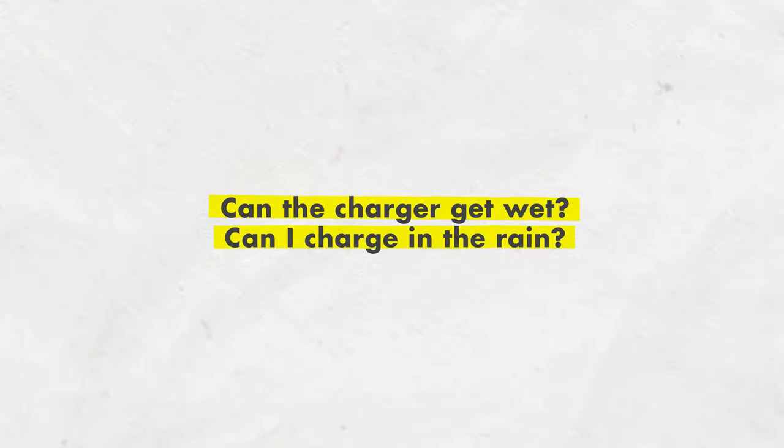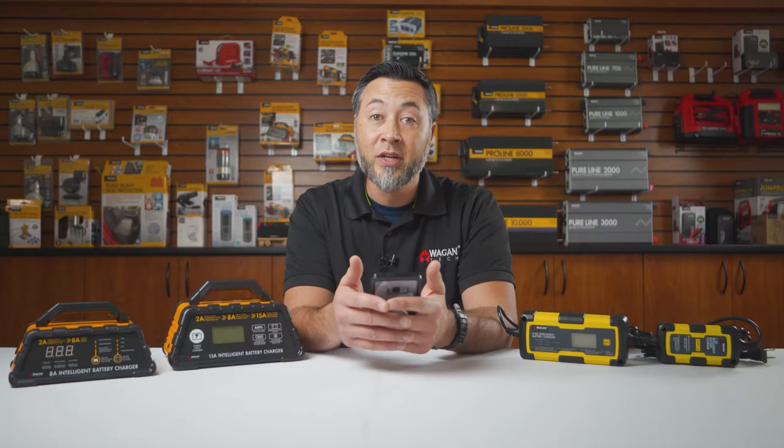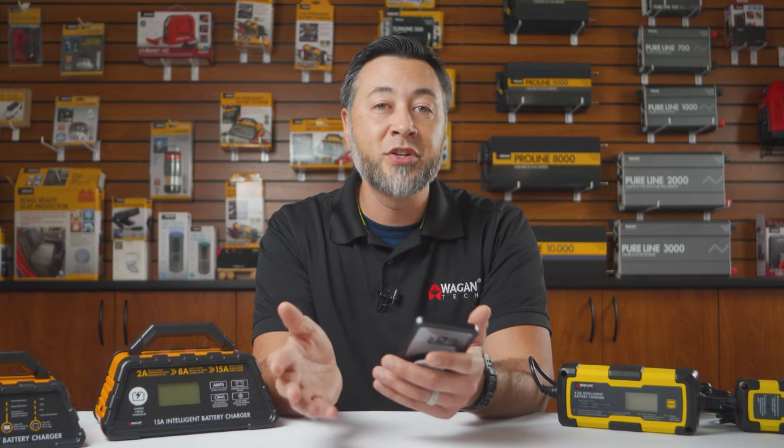Can the charger get wet or can it charge in the rain? No and no. The chargers are not waterproof, nor is it a good idea to ever charge a battery in an unprotected environment or in the rain.